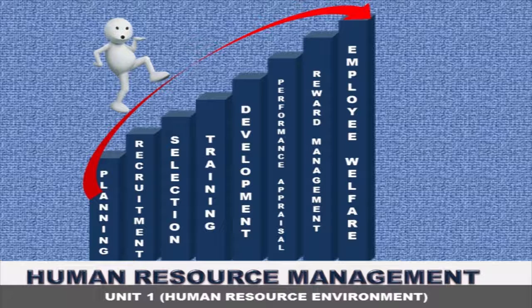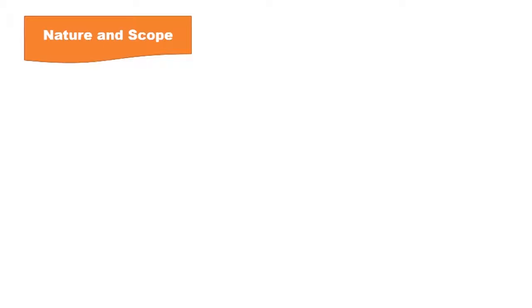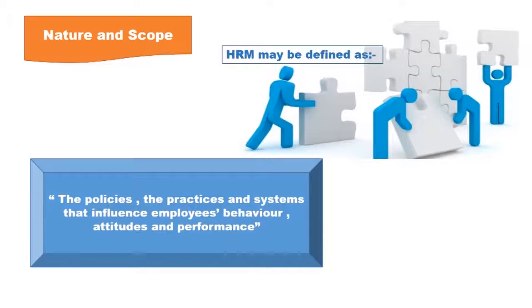In the previous video we drew a conclusion that human resource management may be defined as the policies, the practices and systems that influence employees' behavior, attitudes and performance.